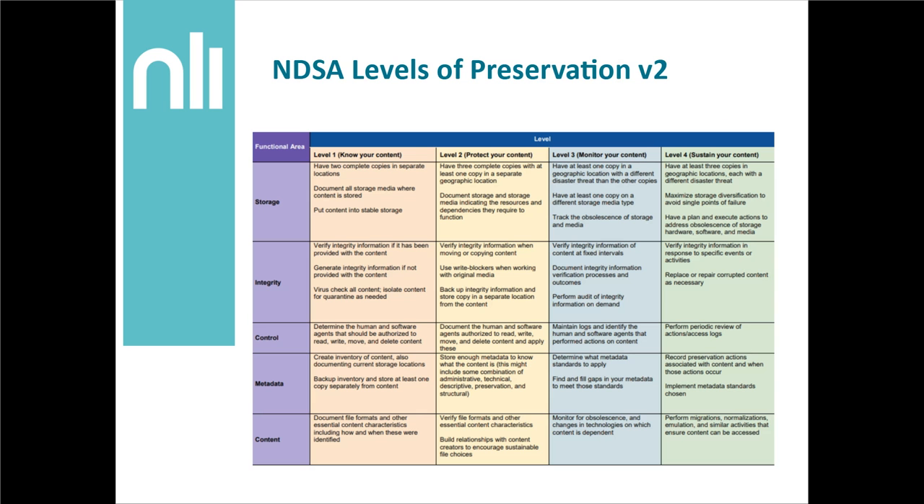This leads us to another really helpful framework: the NDSA levels of preservation — NDSA standing for the National Digital Stewardship Alliance. This is the recent version two. It's a really useful method of seeing where you're at in a variety of ways. Some of the functional areas here are storage, integrity, control, metadata, and content. Just getting to level one on each section could be an achievable goal. You don't necessarily have to try to get to level two, three, and four in order to say you're doing good enough digital preservation. When you search for this tool you usually arrive at the matrix, but it can be useful to read the implementation guide as well, as it clarifies a lot of the language used. You may find that you are already at level one for some aspects, but you may need to do some upskilling and learn how to use tools to get to level one.